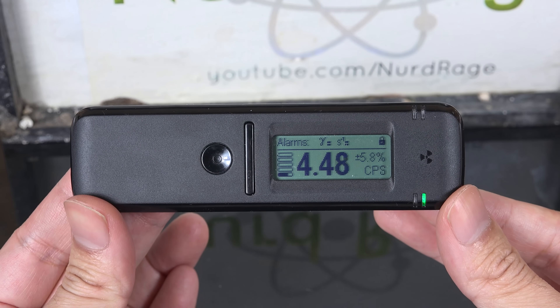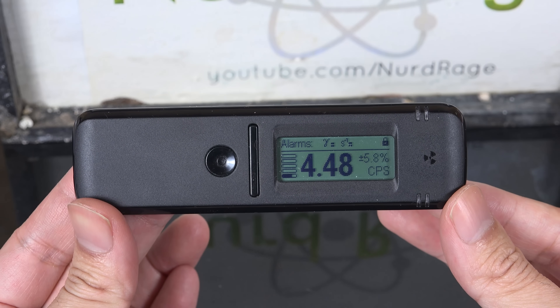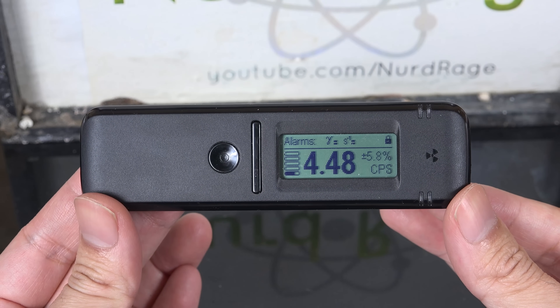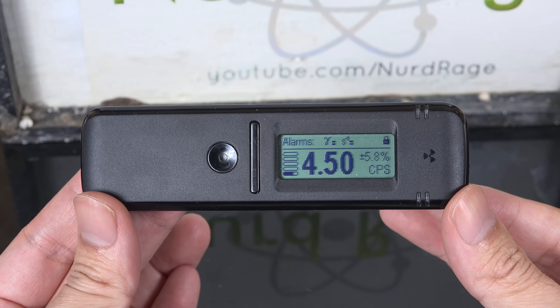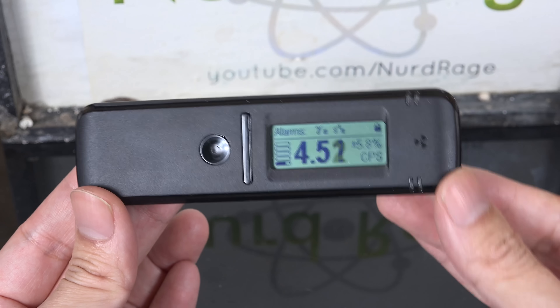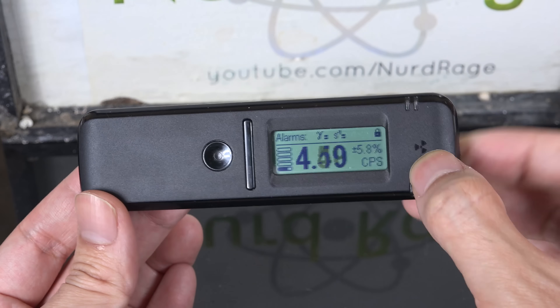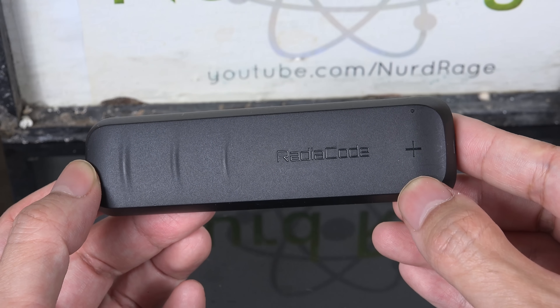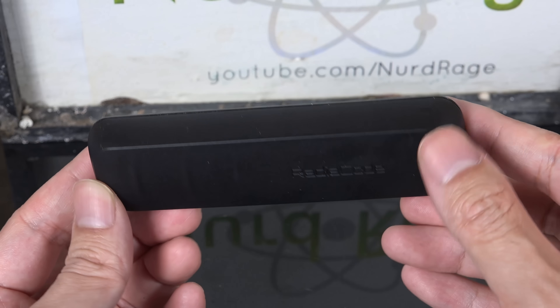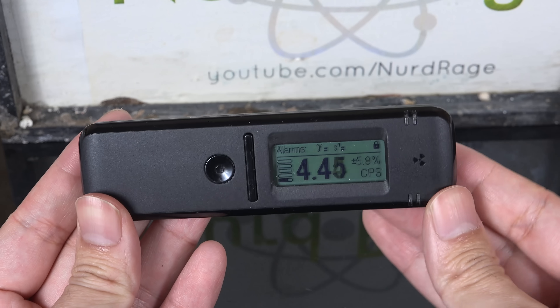So here it is — fairly straightforward. I must say I'm impressed with just how small it is. You can inconspicuously keep this with you at all times and keep tabs on the radiation around you. The detector crystal is located here, between the radioactive symbol on the front and the plus sign on the back. It's a block of cesium iodide, and I'll open this up to show it to you later in the video.